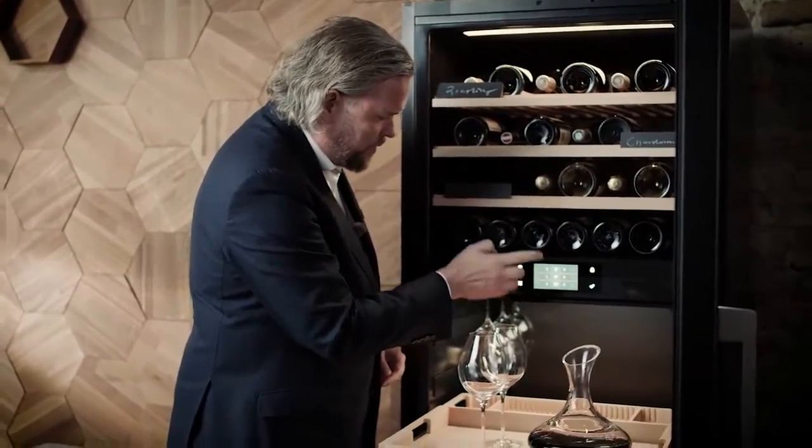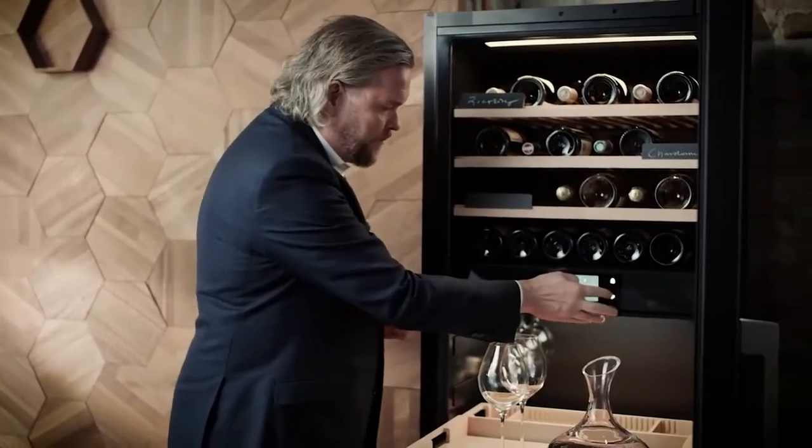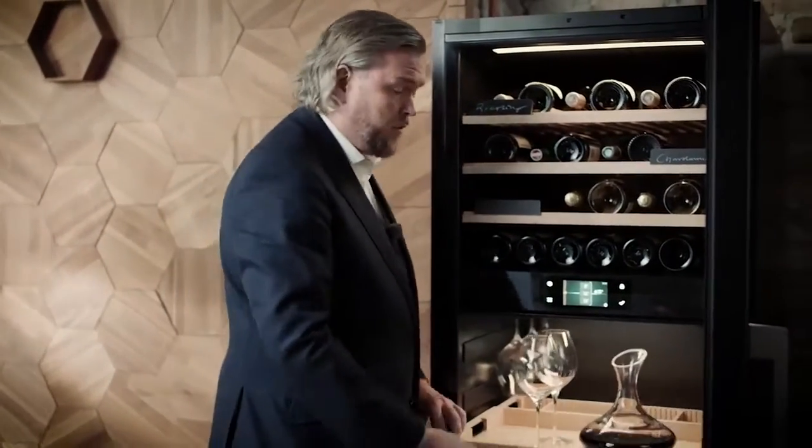I think 18 degrees is a bit too much. I prefer to serve it at 16 degrees, and as we take it out, the temperature will increase a few degrees.